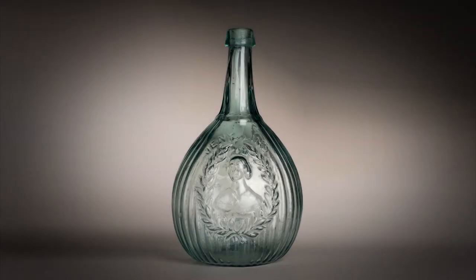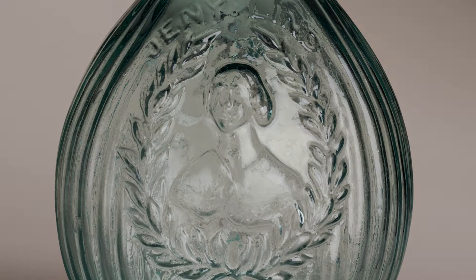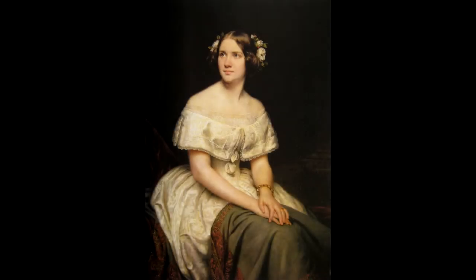This bottle was used as a flask to hold liquor, probably whiskey or other spirits. Its decoration includes a bust of Jenny Lind, one of the 19th century's most famous singers. Nicknamed the Swedish Nightingale, she was celebrated for her voice and her repertoire, which ranged from opera to popular songs. She was also noted for her piety and charity, often donating the money she earned for her concerts.